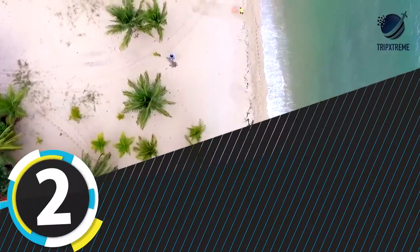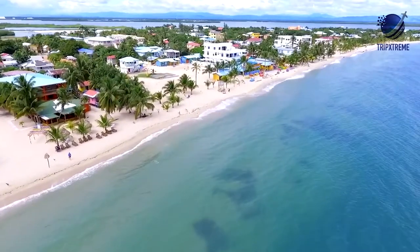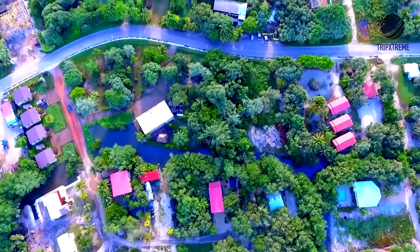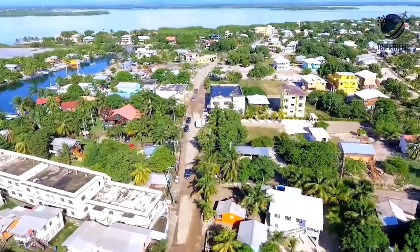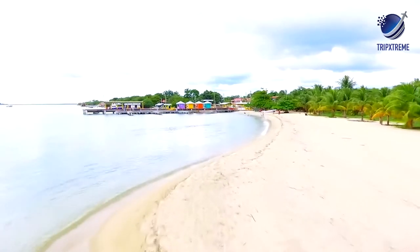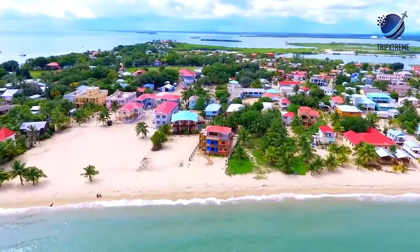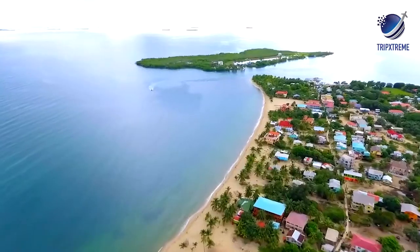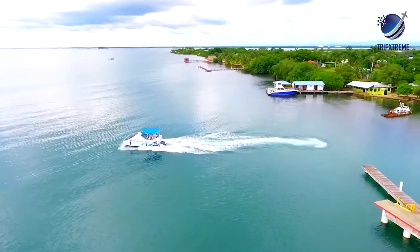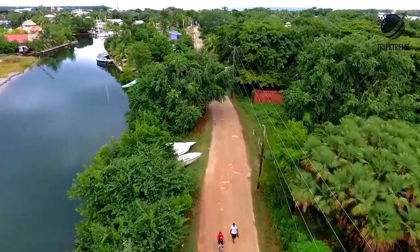Number 2: Placencia Peninsula. This thin, 16-mile-long peninsula is home to the longest stretch of beach on mainland Belize. Dubbed barefoot perfect, the white sand beaches stretch across three villages. Expect clear blue water, palm trees swaying in the wind, and pristine powdery sand. Placencia is also home to one of the longest boardwalks in the world, lined with shops and restaurants. Have a drink at the Tipsy Tuna and shop for mahogany wood carvings, a specialty craft of Belize. From April to June, you'll have the chance to glimpse and even swim with whale sharks.